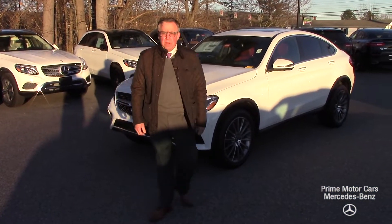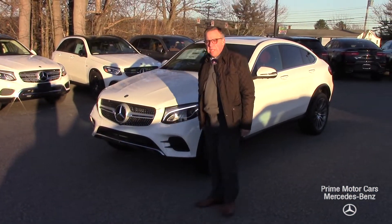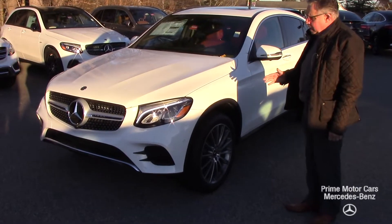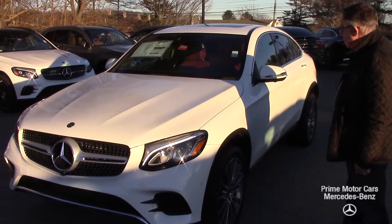Hey Derek, it's Bob Holtacker here at Prime Motor Cars Mercedes-Benz in Scarborough, Maine. I wanted to give you a quick video walk around of this beautiful GLC Coupe.